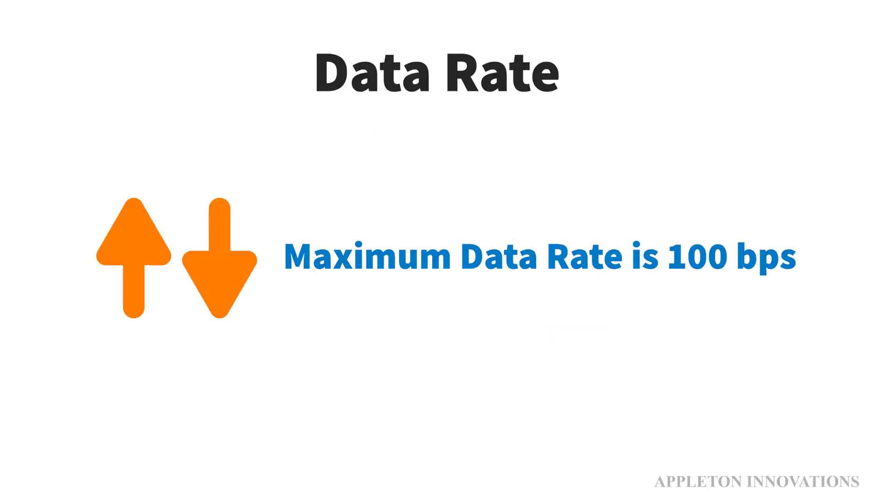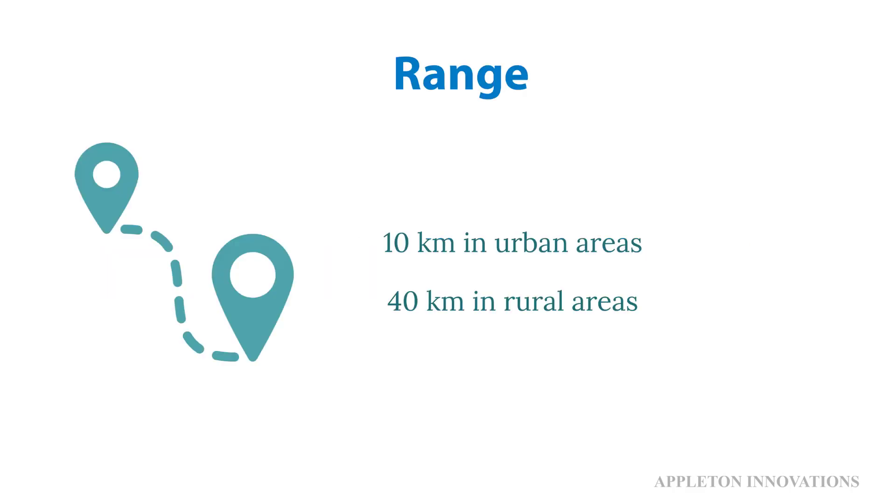What is the data rate in Sigfox? The Sigfox network works with lightweight messages with a size of 12 bytes excluding payload headers. The maximum data rate supported in Sigfox is 100 bits per second. In terms of range, we can use Sigfox to reach 10 kilometers in urban areas and 40 kilometers in rural areas.